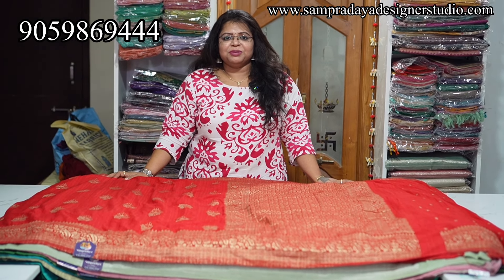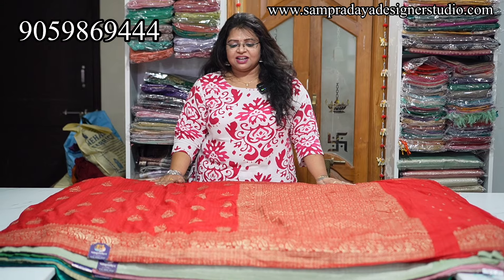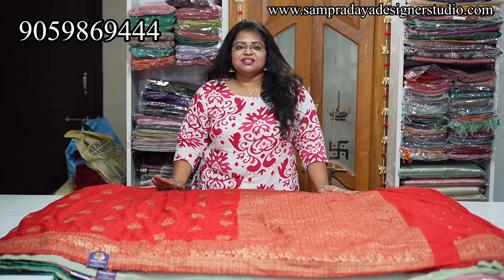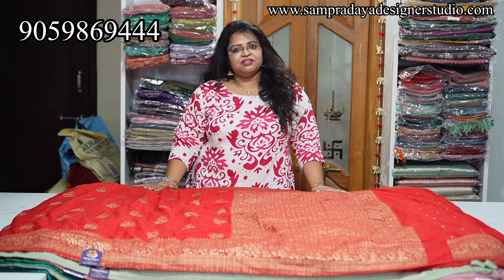Hello and Namaste, my name is Harsha from Sampradaya Studio. I am going to show you a fancy variety of sarees. They have a budget range. They are available on Atlantis. They have a flat 15% offer and free shipping.